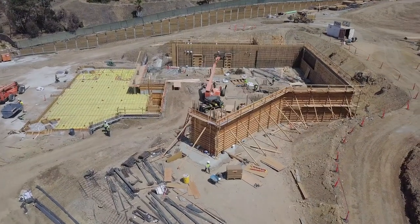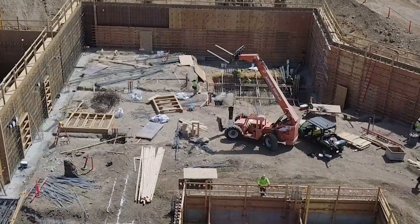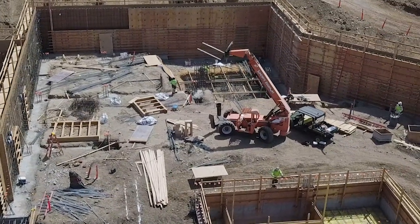Moving the earth, building the walls, putting all the cement in place, getting ready to erect the walls that will soon reveal all of the buildings on the site.